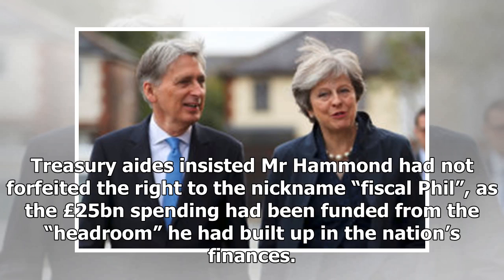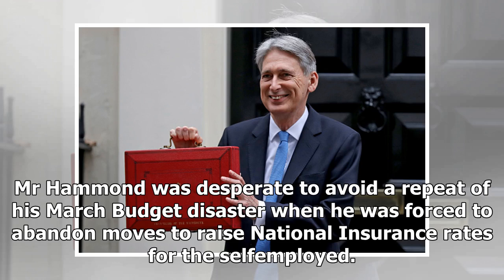Treasury aides insisted Mr Hammond had not forfeited the right to the nickname 'Fiscal Phil', as the £25 billion spending had been funded from the headroom he had built up in the nation's finances. Mr Hammond was desperate to avoid a repeat of his March budget disaster when he was forced to abandon moves to raise national insurance rates for the self-employed.